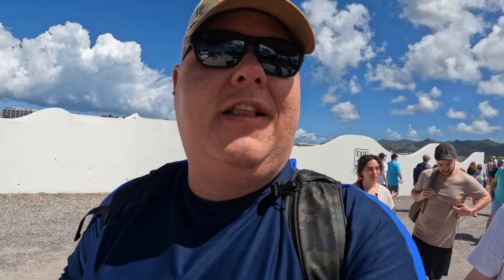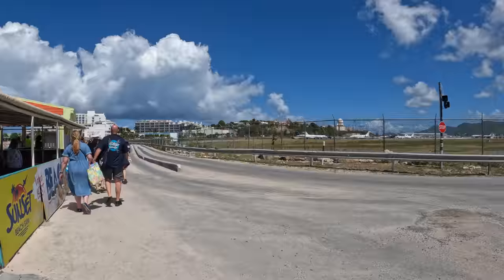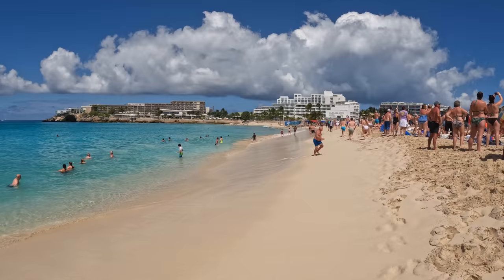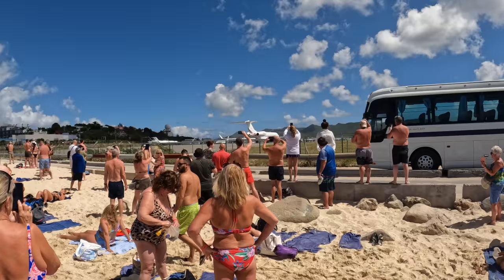Alright guys, we made it to the drop-off spot. We're almost to the beach - the airport is like right there. Looks like we got some shopping and some restaurants. Definitely got the beach bar vibe going here. Everyone floating in the water kind of makes sense - the water is like super blue. Nice Caribbean vibes down here.